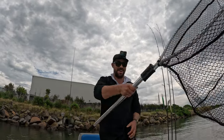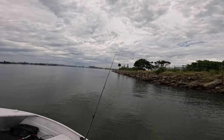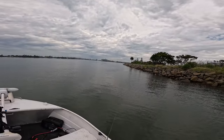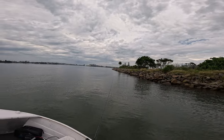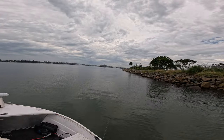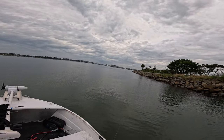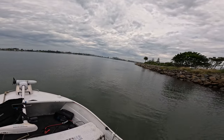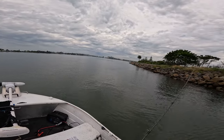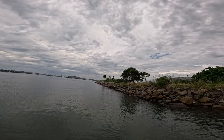It just goes to show — it's not always the big lures that get the fish. I've been having a lot of success on smaller soft plastics really. Once again, no real monsters lately — sort of in that 40 to 50 centimeter mark — but I'm still catching fish which is a good thing.